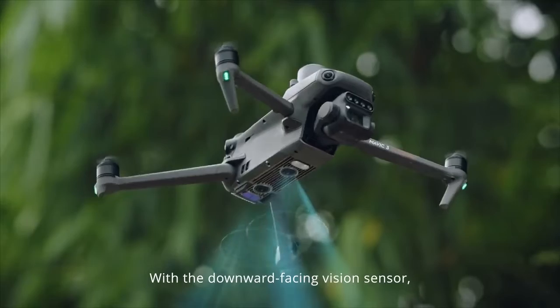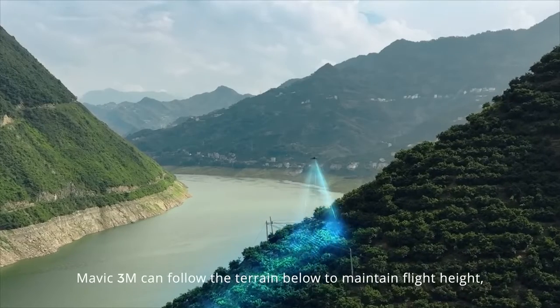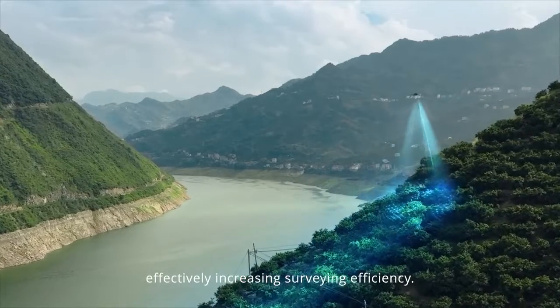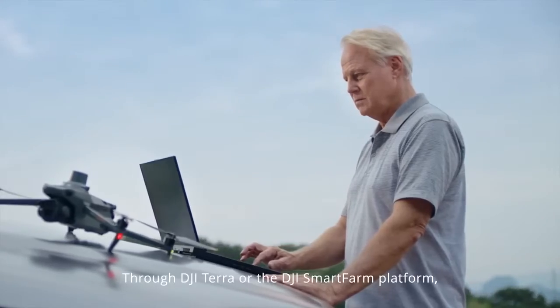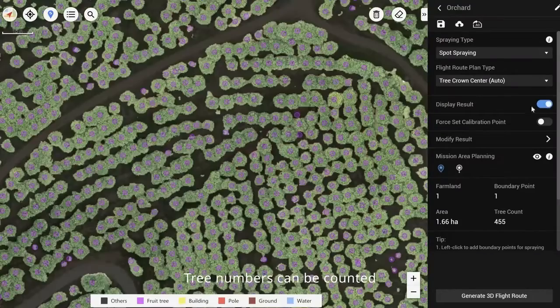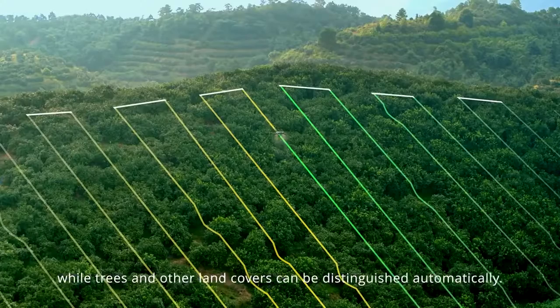With a downward-facing vision sensor, Mavic 3M can follow the terrain below to maintain flight height, effectively increasing surveying efficiency. Through DJI TERO or the DJI SmartFarm platform, tree numbers can be counted while trees and other land covers can be distinguished automatically.